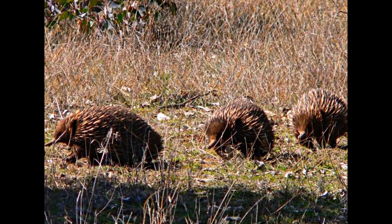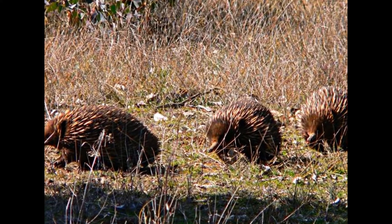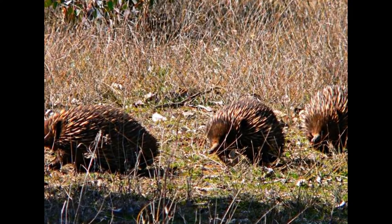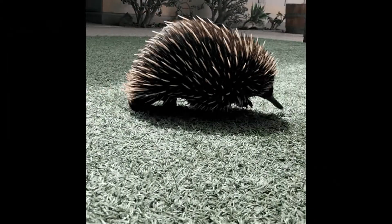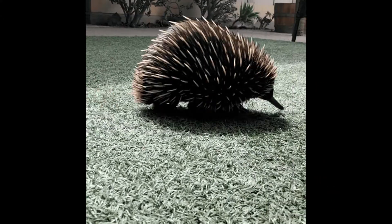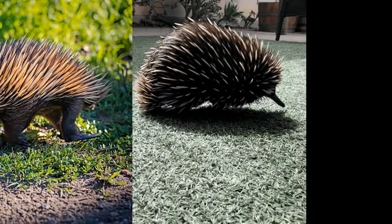A small organ located on the hind legs of the male gave the spiny anteaters their name of echidna, which means 'adder', because it is connected to a poison gland. However, the fluid is not really very poisonous, and the animals are more likely to try to escape by digging when in danger.